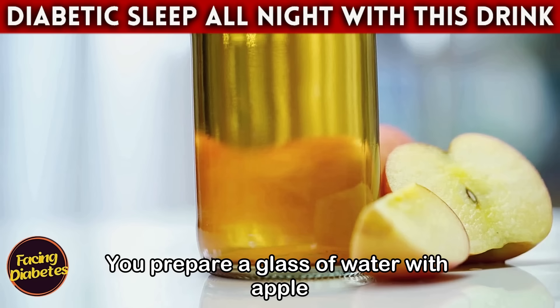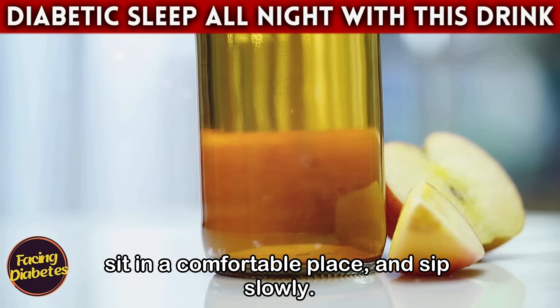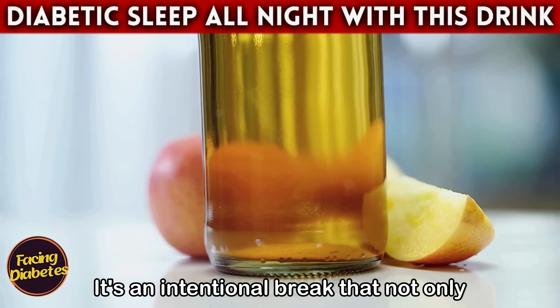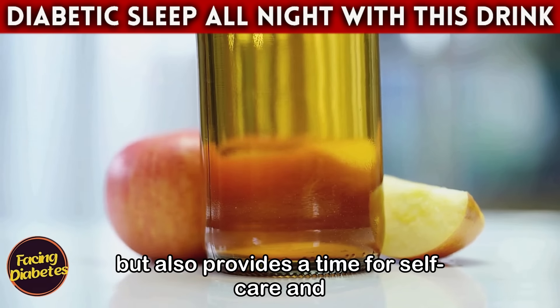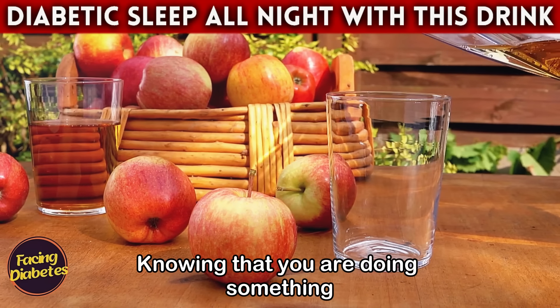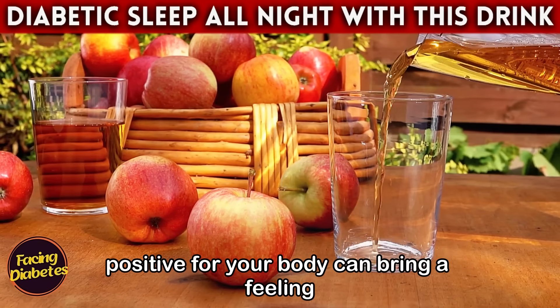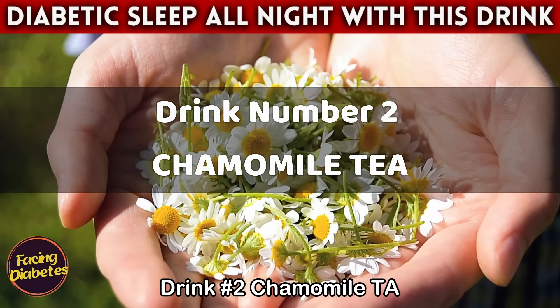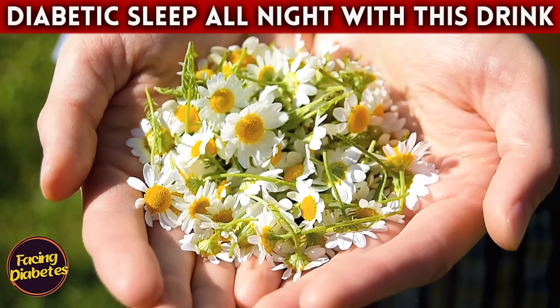Imagine including this drink in your nighttime routine: you prepare a glass of water with apple cider vinegar, sit in a comfortable place, and sip slowly. It's an intentional break that not only benefits your health but also provides a time for self-care and reflection. Knowing that you are doing something positive for your body can bring a feeling of satisfaction and well-being.